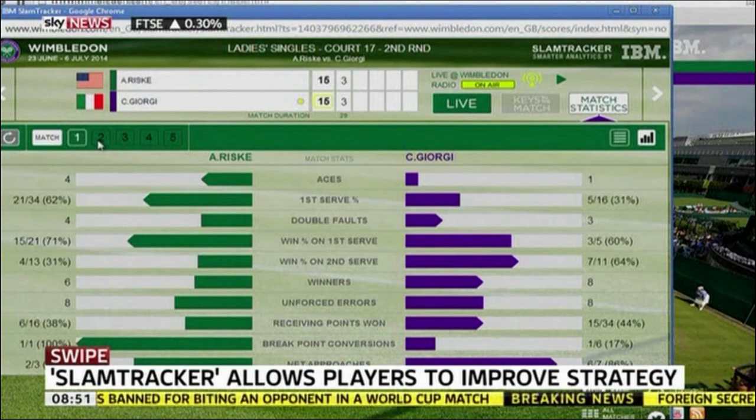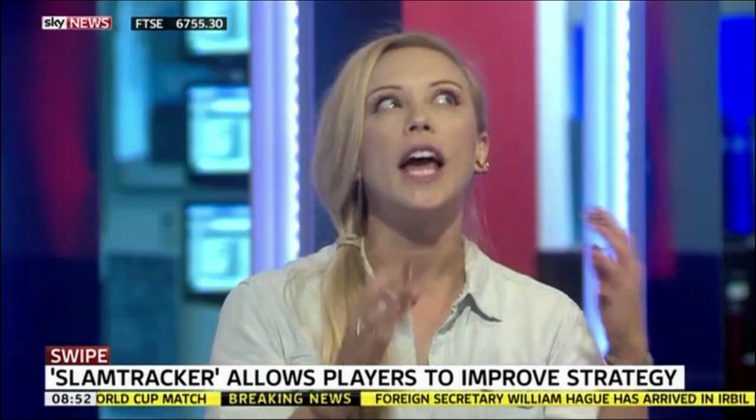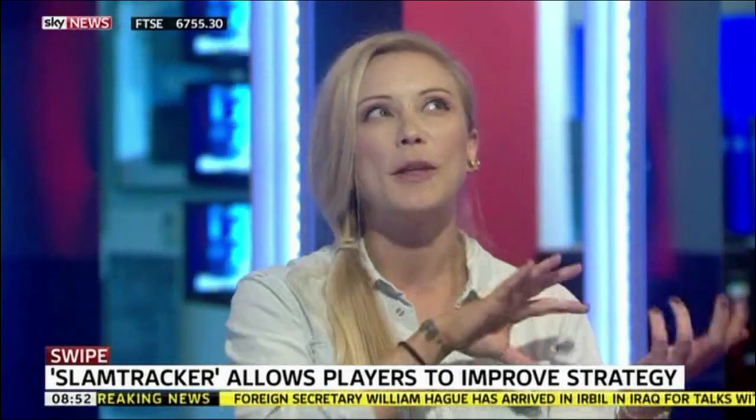It basically uses something like 41 million different data points to analyse eight years' worth of stats. They compare players' previous versions when they've won — what variables were involved — and then how it compares to how they're playing now. But it's going to be like crazy American sport and everyone's going to bring up things from years ago. Just watch the tennis! It's for the real tennis geeks who want to analyse the statistics.